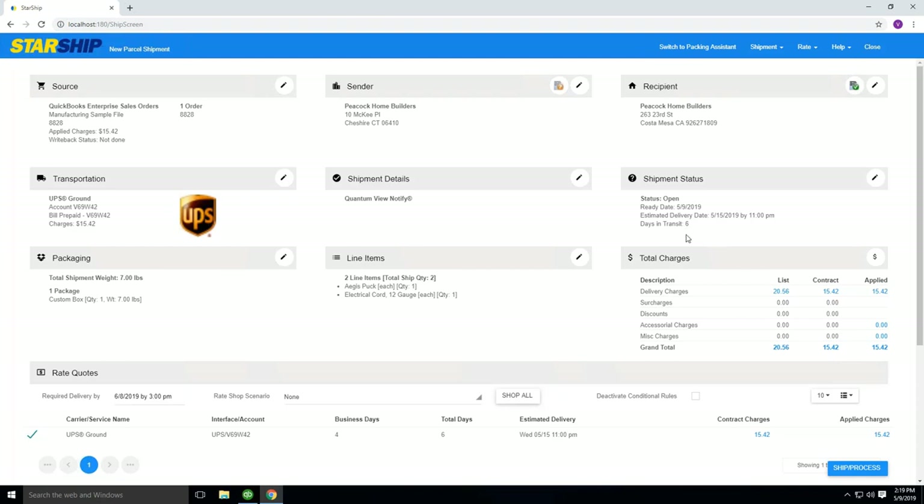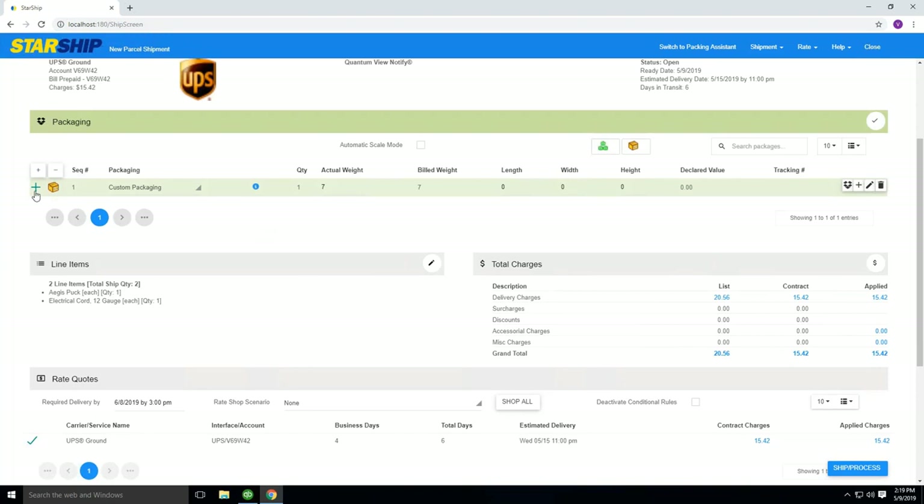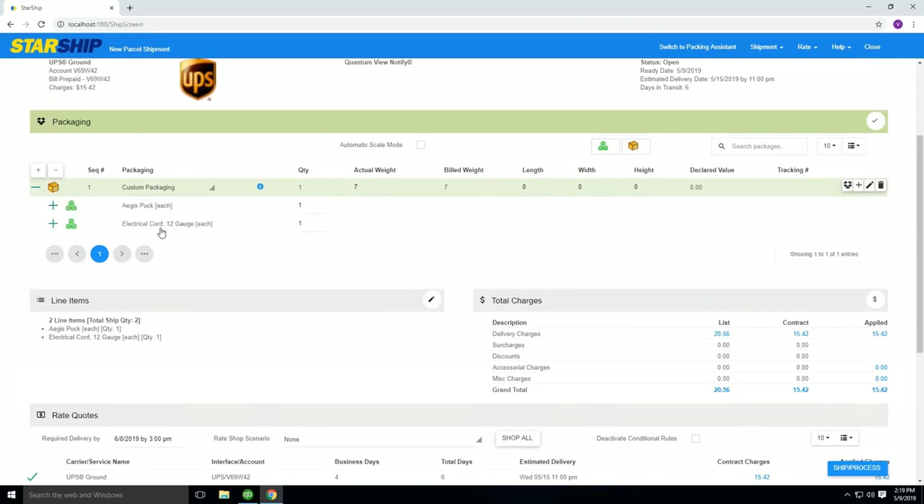The shipment status shows how many days in transit it will take to get to this destination if it left today. Then we get into the nuts and bolts of Starship with the packaging and line items. You'll notice it's already done a rate for UPS Ground. I have both items in one package — a custom box at seven pounds. If I drill into the packaging view, I have both line items: a puck and an electrical cord set at seven pounds. What I want to bring attention to is that I have no dimensions here — zero by zero by zero. We don't require you to enter dimensions, but I'm about to show how significant that can be for cost savings.